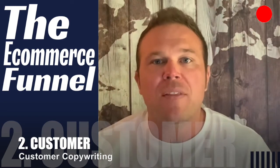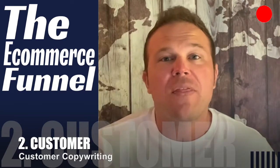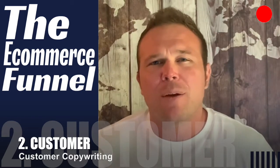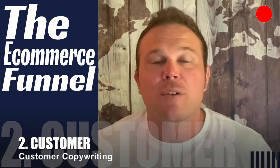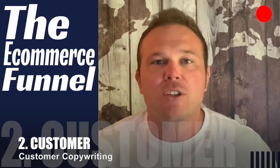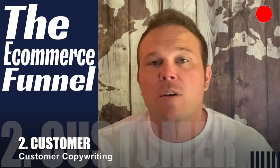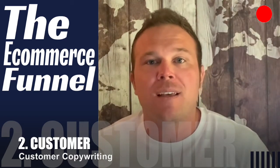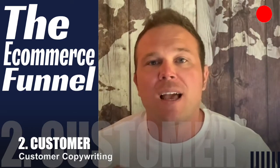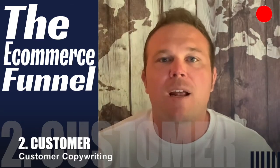Number two is customer copywriting. Make it all about the customer — what their needs are, what they're looking for, and what they're actually searching for online. If somebody searches something in Google, comes to your website, and isn't sure what products or services you offer, they're going to leave right away. Make sure your marketing matches your copywriting, so when someone comes from social media, Google, or email and lands on your website, they can relate right away. They know exactly what you offer, how you're going to help them, and how you'll solve their pain point — making them much more likely to sign up and buy.